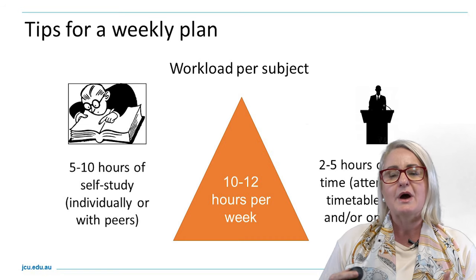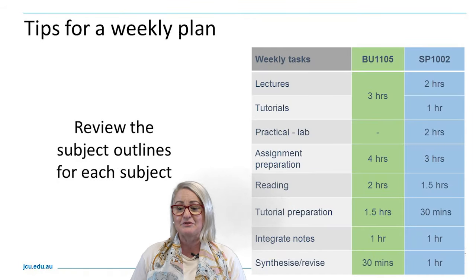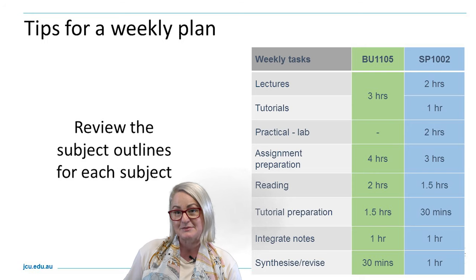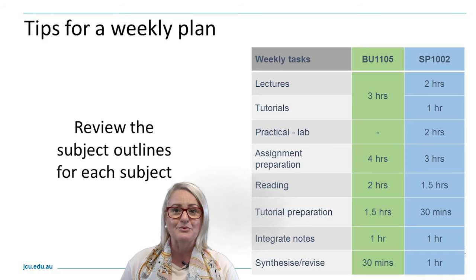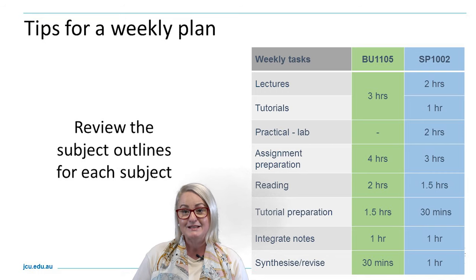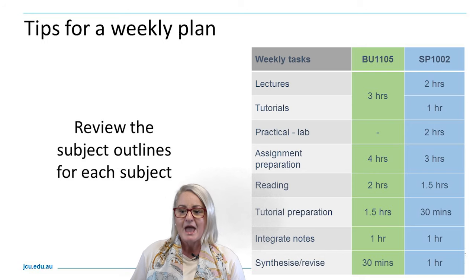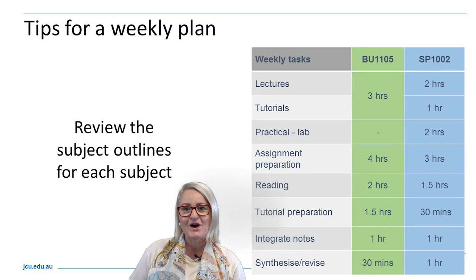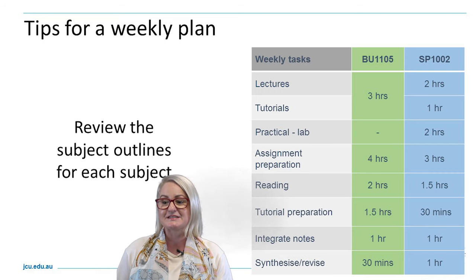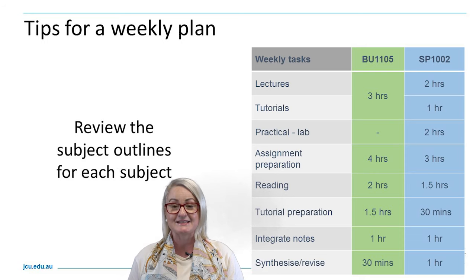When putting together a weekly plan, it's a really important step to review the subject outlines for each subject. You will notice in your subject outlines that there is a weekly calendar with what is covered per topic, per week — key readings aligned to the work in that week, and key themes, theories, and ideas explored. The weekly tasks inside each subject outline may include attending lectures, tutorials, practical labs or workshops, and attendance and participation.